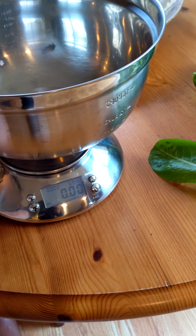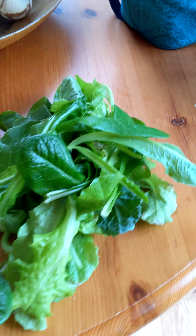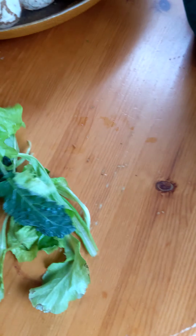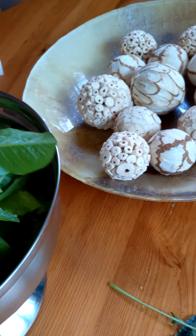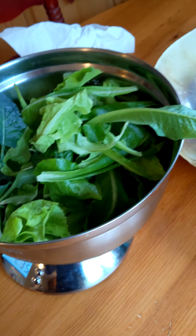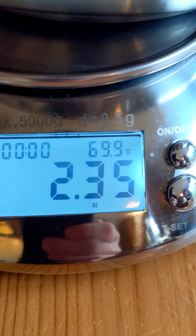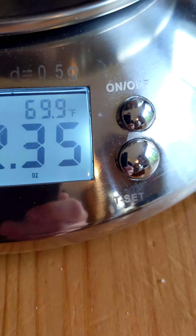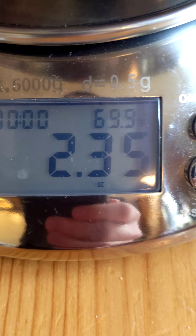I haven't had much activity in the garden, but this is what I've harvested today — it's a bunch of lettuce. This is all from my hydroponic garden that you guys can see on the channel. We got 2 ounces and 2.35 ounces.